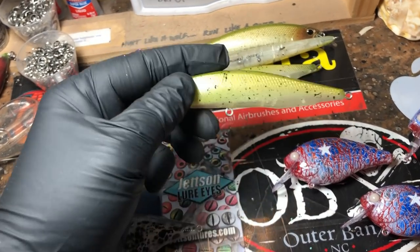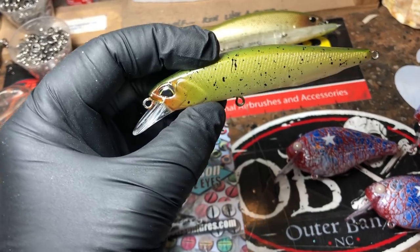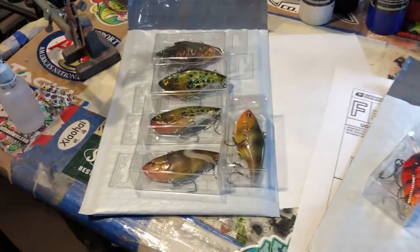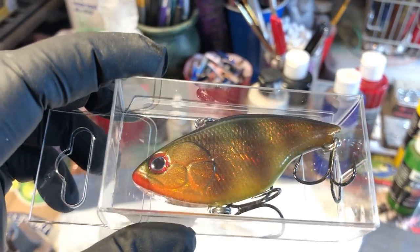Got some smelts — this is the northern smelt. This is for one of my clients; it'll be going out tomorrow. And then the rest of this is over here — we have the holographic bream, which are pretty cool.